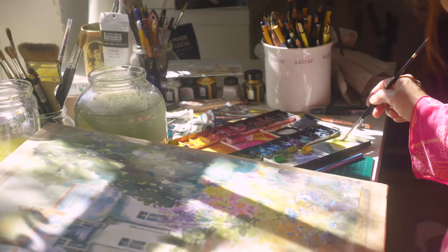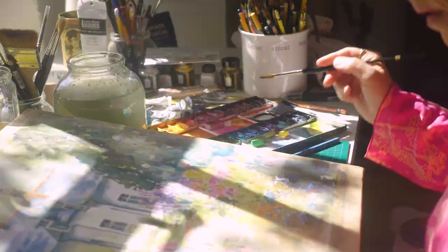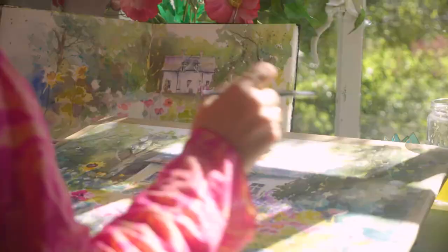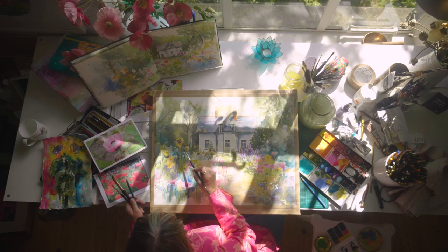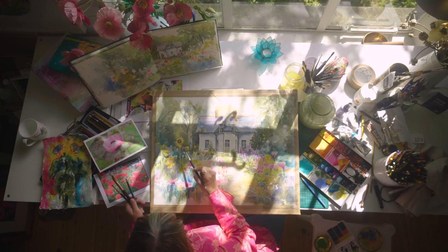When I'm not out sketching, I'm back working in the studio and people can come and see me work and can step into my watercolour world. It is fun to me.